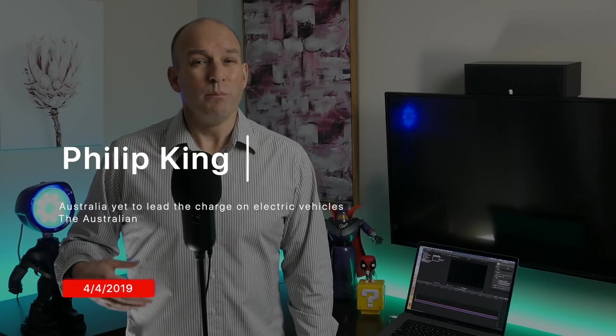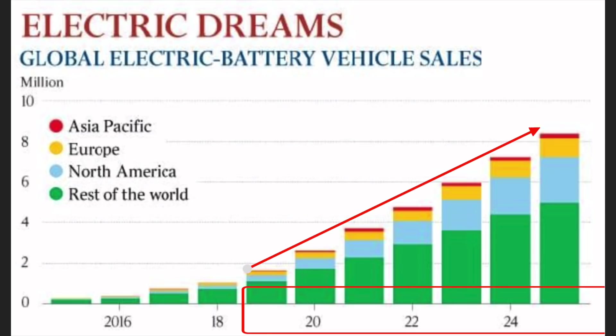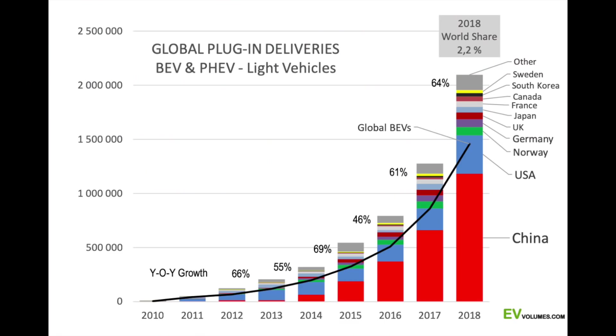A few weeks ago, Philip King from The Australian put together a really good summary of the factors at play in Australia and just how far behind the rest of the world we are. The chart shows current EV sales worldwide moving into forecast territory with what looks like linear growth — but new technologies actually grow exponentially, like a Nike swoosh line. An EV Volumes chart shows year-over-year growth from 2010 to 2018 with sales increasing about 60%. Notably, Australia is absent from these charts — we only have about 6,000 to 7,000 EVs in the country.